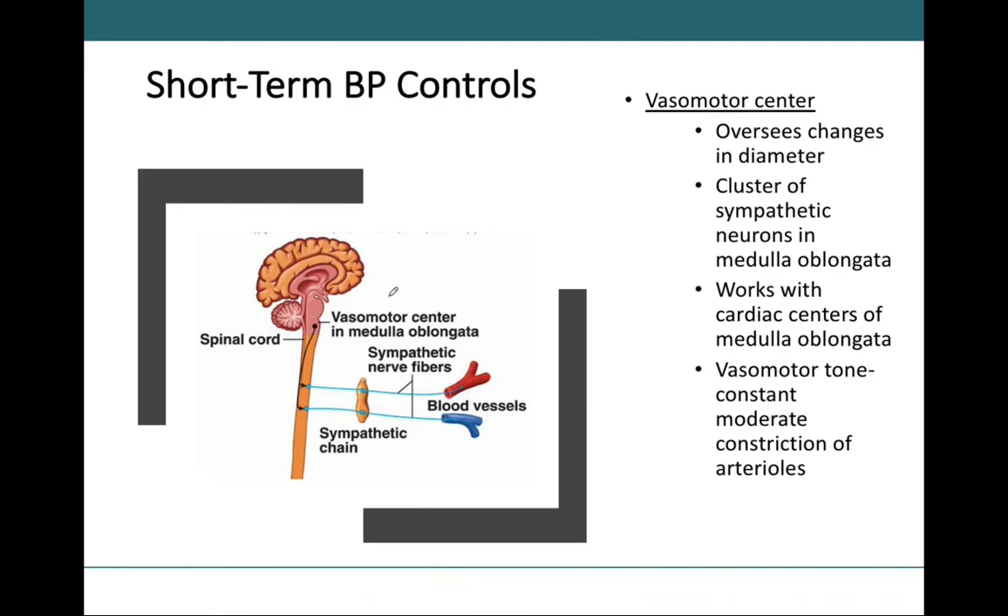The vasomotor center is located in the medulla oblongata. It's a cluster of sympathetic neurons that project their axons down to regulate blood vessels through sympathetic nerve fibers. It is the vasomotor center that plays a big role in determining the diameter of our blood vessels. The sympathetic nervous system will constrict blood vessels, increasing blood pressure, while decreasing parasympathetic innervation. The vasomotor center is the first player that directly helps control vascular resistance.